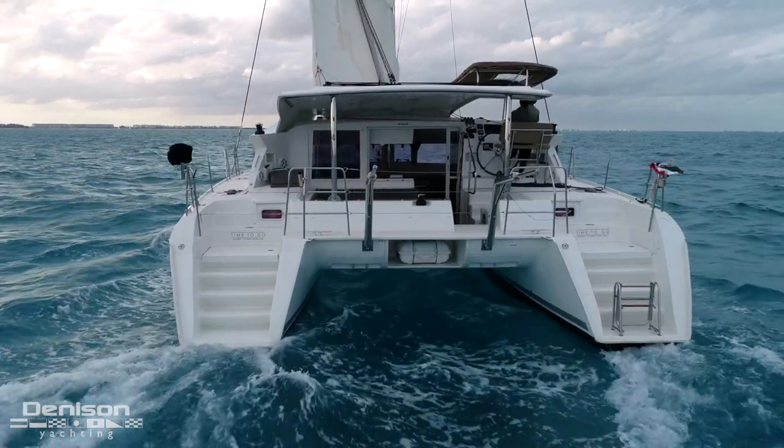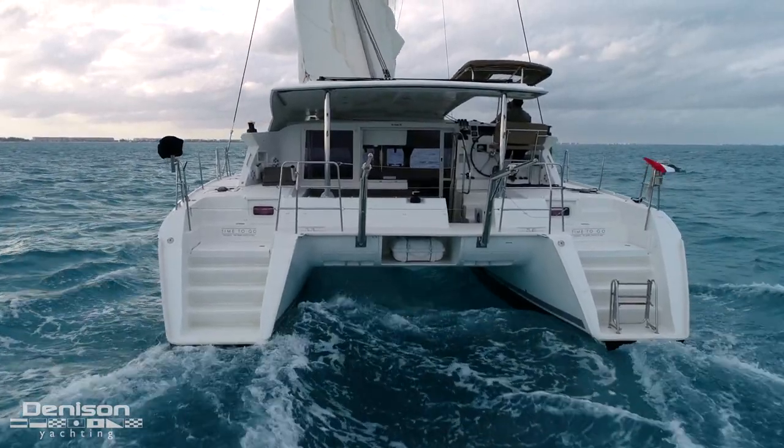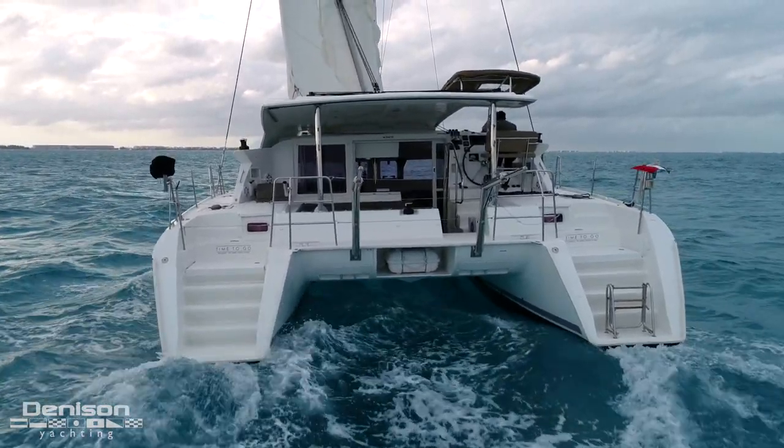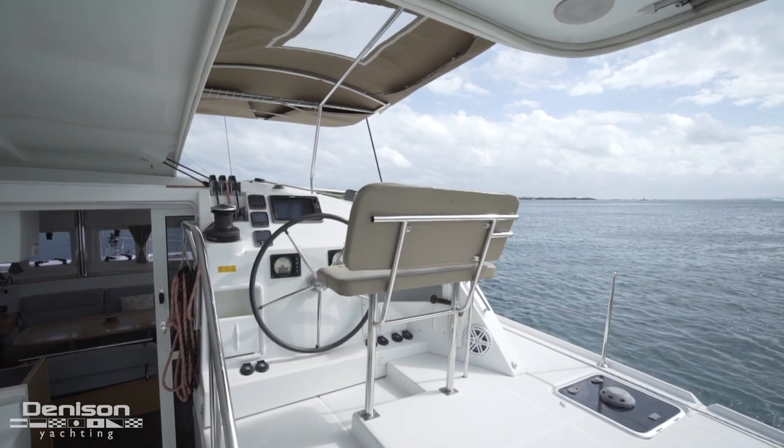We mentioned earlier that the cockpit has a full enclosure. Here in Mexico, they call it a casita, which means little house, because it will definitely add another level of coziness to the space. The semi-raised helm station is located on the starboard side.